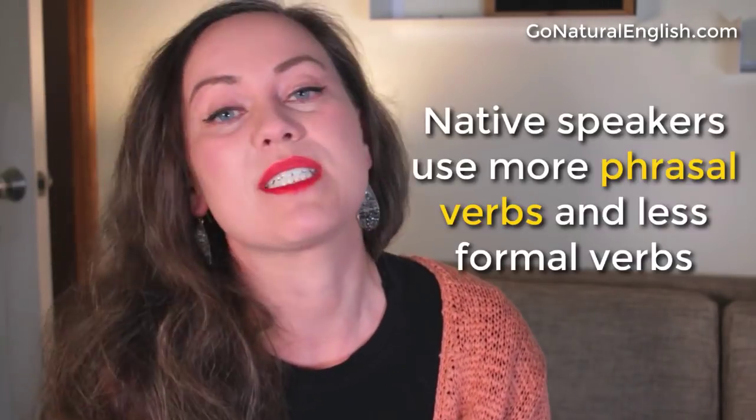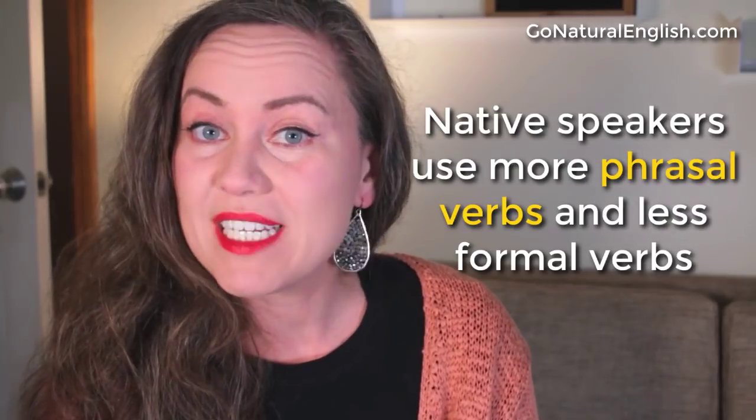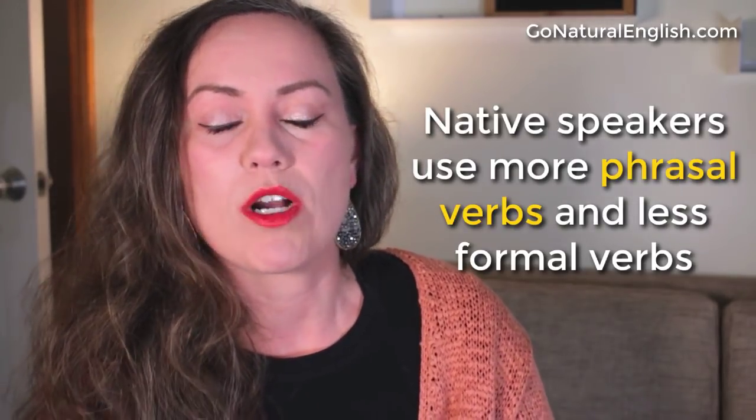In your English textbook and classroom, you learn more academic verbs, which are a bit more formal. Native English speakers know them, but we don't always use them in everyday conversation. We're more likely to write and read using these more academic plain verbs, and we're more likely to speak and hear people using phrasal verbs in everyday English conversation. That is why they are so important.